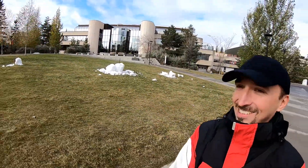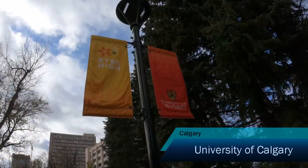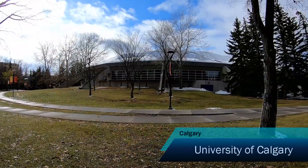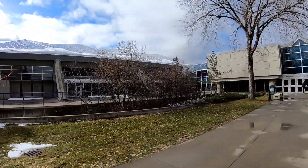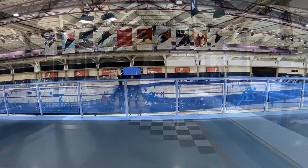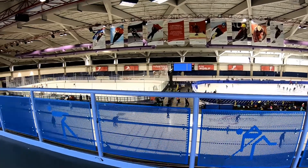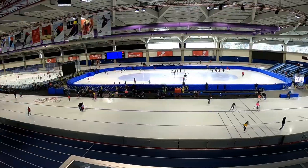Through the big piles of snow, I am entering the University of Calgary. This is a place where you can find the Olympic Oval, or speed skating ring. Thanks to perfect climate conditions and the height above sea level, it got the name Fastest Ice on Earth.